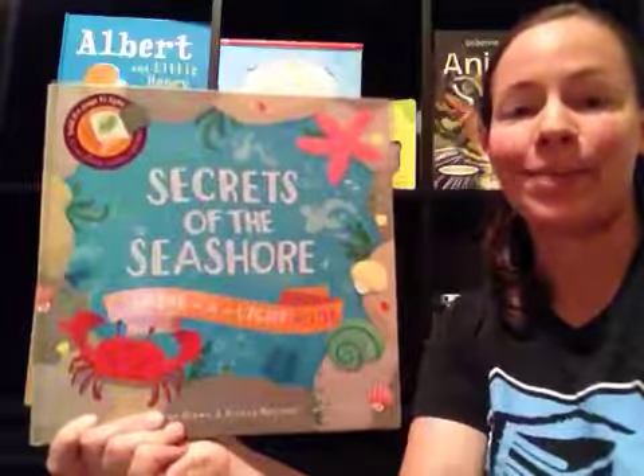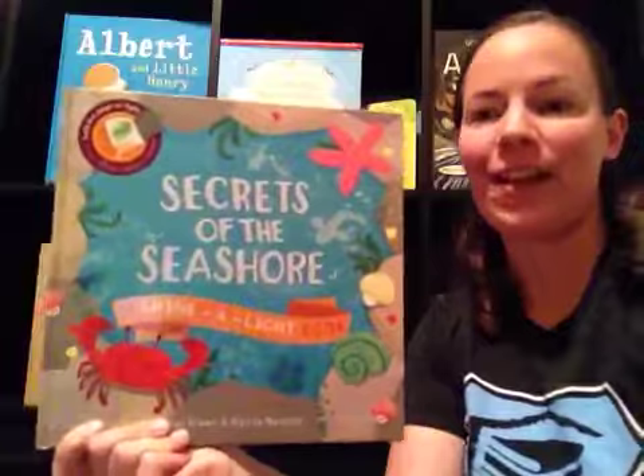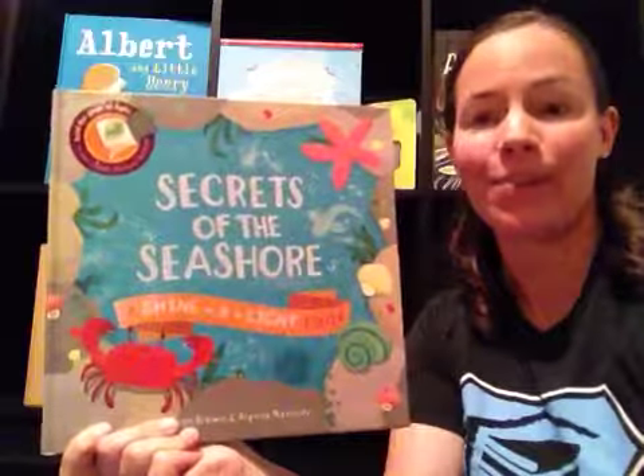Hi, I'm Kristen Brackett, your Usborne Books and More consultant. You can find me on Facebook and YouTube at Kristen Knows Usborne Books.